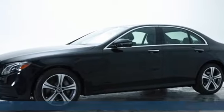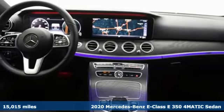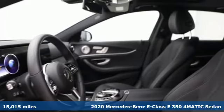It's a certified 2020 Mercedes-Benz E-Class. The body grabs you, the interior draws you in, and the engine keeps you coming back.